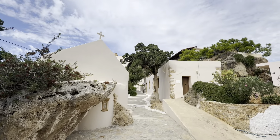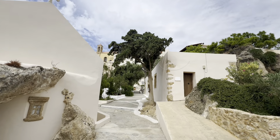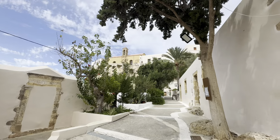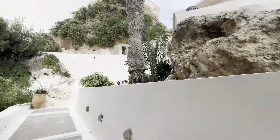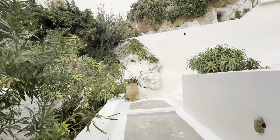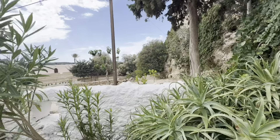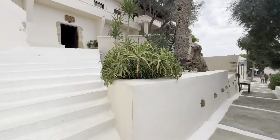Dear friends, welcome to my YouTube channel Shiva Yoga World and Travel. The video I'm showing is Chrysoskalitissa, a 17th century Greek Orthodox Eastern Christian church and monastery in Crete, 72 kilometers from Hania, the capital of Crete.